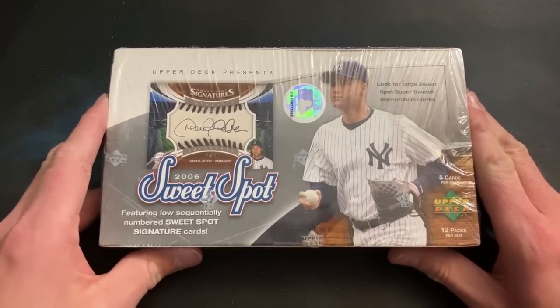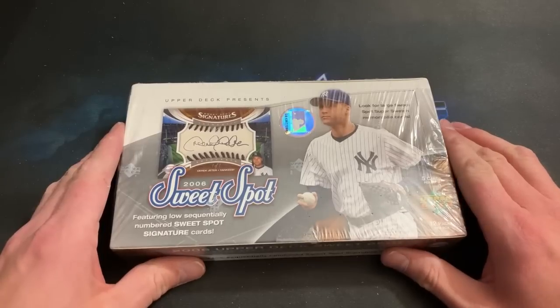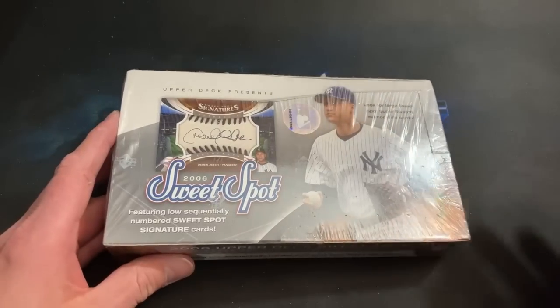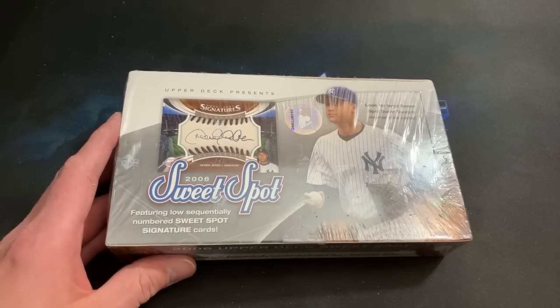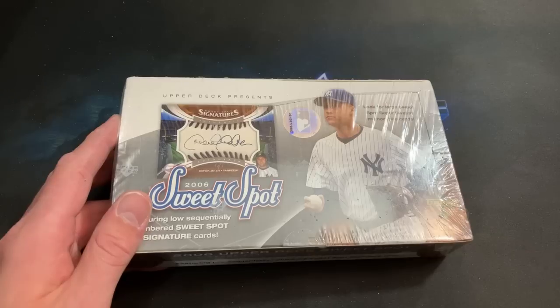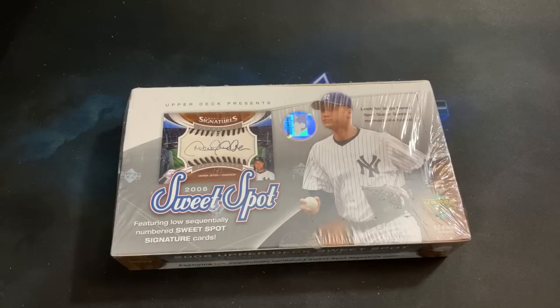We have a high-end box before us — Upper Deck Sweet Spot. I opened the 2003 or 2004 Sweet Spot a couple years back, obviously known for producing autographs in each box. We should see one autograph, a lower-numbered auto, and a numbered relic. It's a 183-card set; the final 83 cards are all autographs. The 2006 rookie class wasn't all that great — probably the most prominent rookie was Prince Fielder in my opinion.